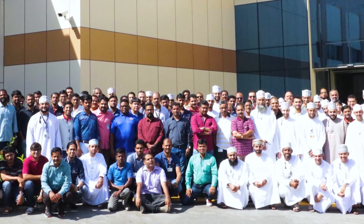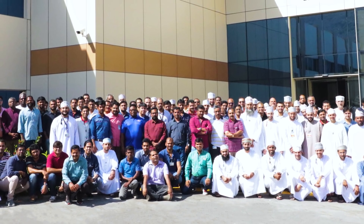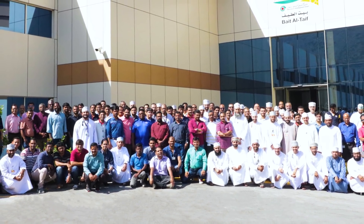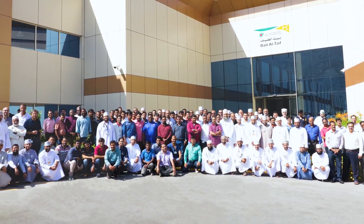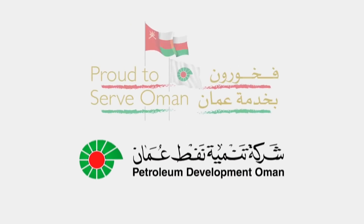With an ever-changing oil and gas industry, the FEED office continues to transition accordingly. With the recent inclusion of procurement capabilities, in the coming years the FEED office will adapt to meet PDO's business needs. PDO — proud to serve Oman.